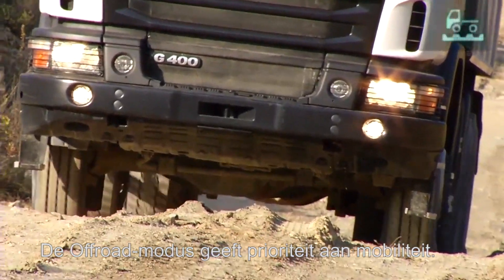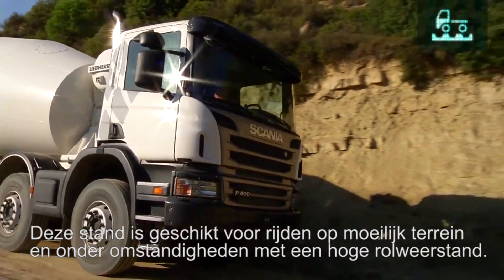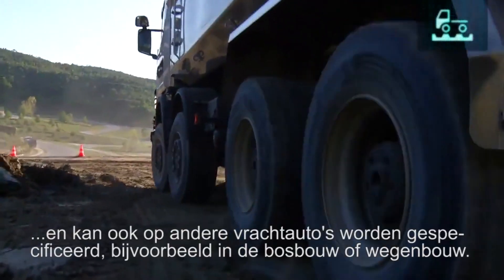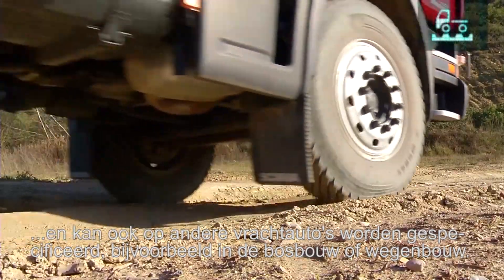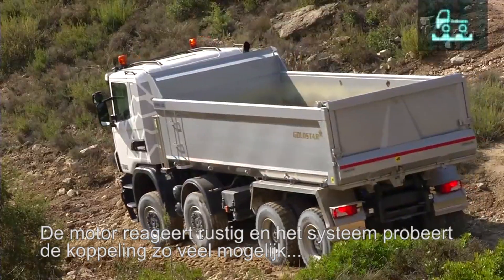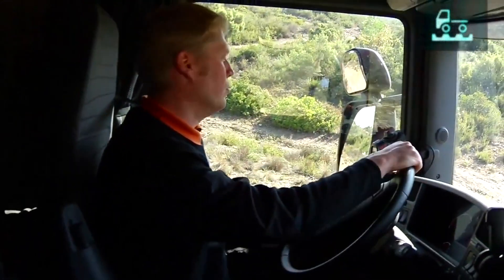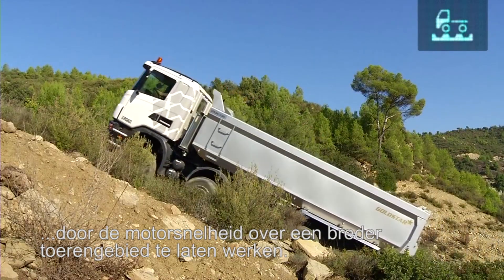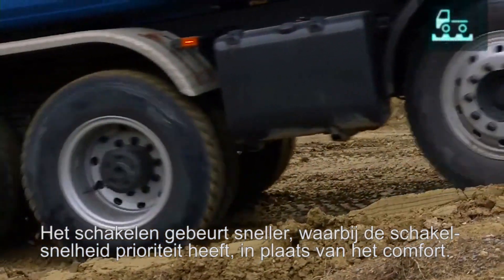Off-road mode prioritises mobility and is suitable for rough terrain and conditions with high rolling resistance. It is suitable for construction purposes and can be specified on other trucks as well, for example in forestry or on-road construction. Engine response is soft, and the system strives to keep the clutch engaged as much as possible to avoid breaking traction. The number of gear changes is minimised by allowing the engine to work over a wider rev band, and gear changes are faster with a priority on speed over comfort.